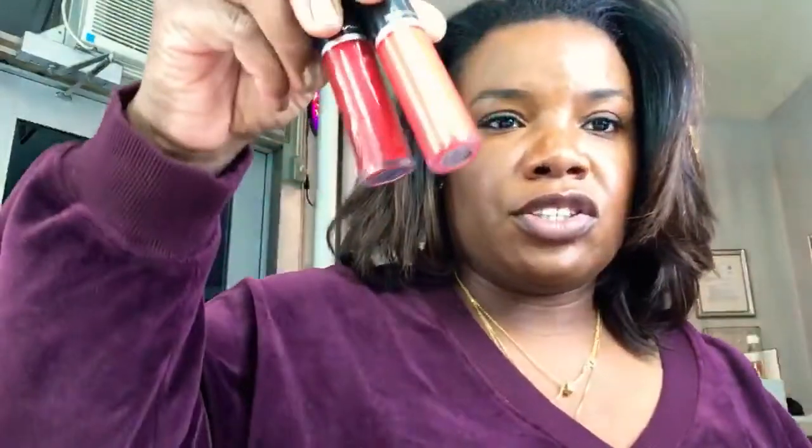Starting with MAC, these are some of the MAC reds that I love. One is called In Retrograde, and the other one is called Retro Matte and Quite the Standout. So these are two of the MAC red lipsticks that I'm very fond of.